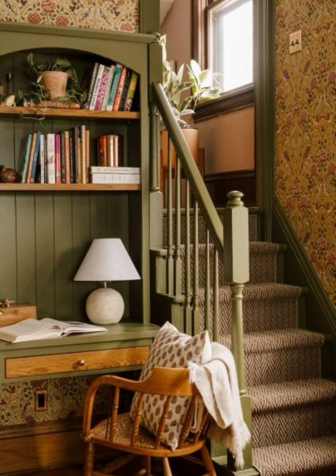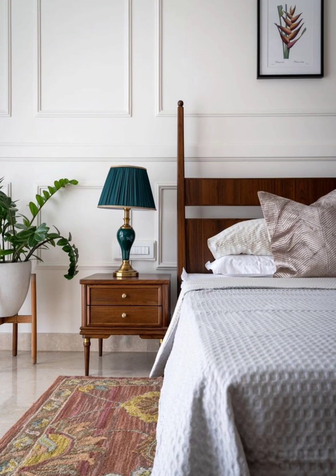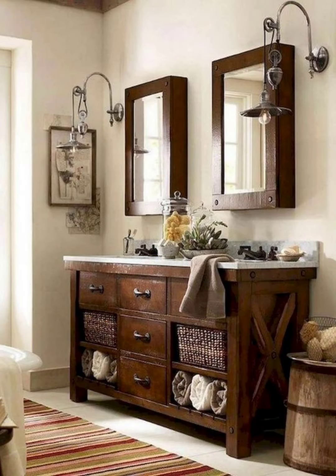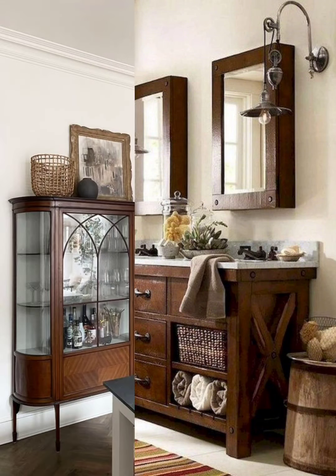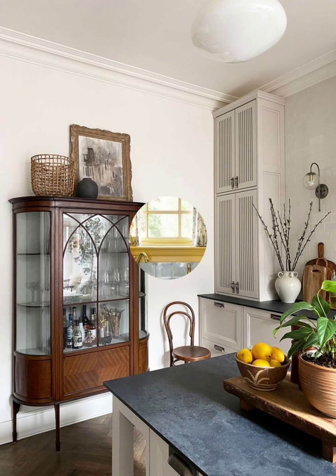Display vintage kitchenware like enamelware and old-fashioned utensils for a cottage-inspired kitchen. Use antique chandeliers, lantern-style pendant lights, or candles to create a warm, nostalgic ambiance.